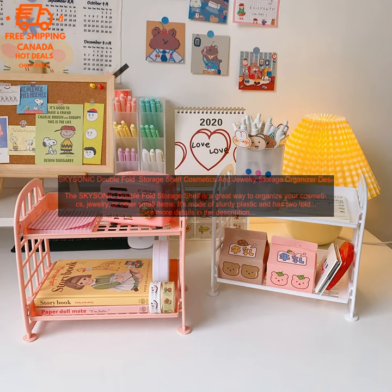The SKYSONIC Double Fold Storage Shelf is a great way to organize your cosmetics, jewelry, or other small items. It's made of sturdy plastic and has two foldable shelves, so you can adjust the height to fit your needs. The shelves are also removable, so you can customize the organizer to your liking.